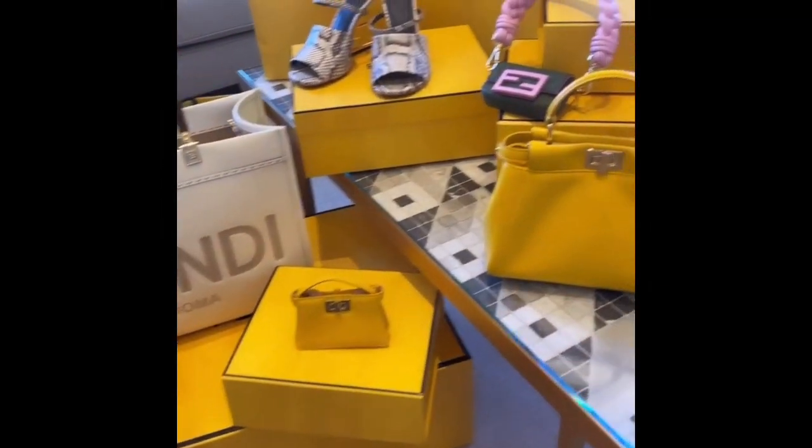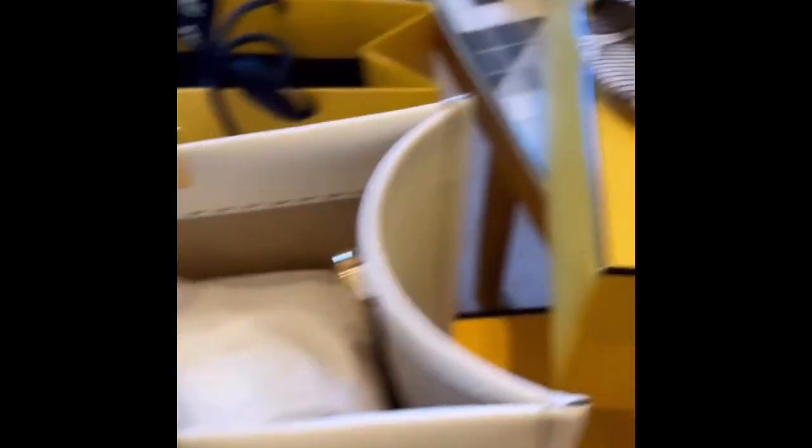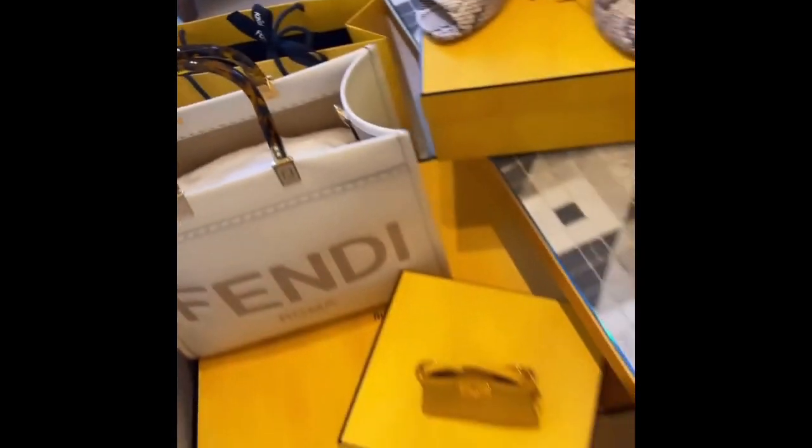Oh my god, look what's in my room — mommy and me bags, gifts for North, dishes for me. So cute.